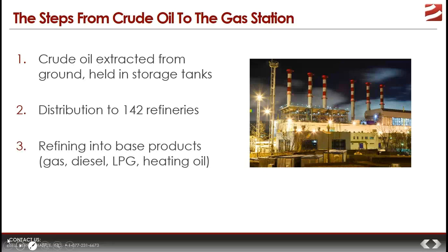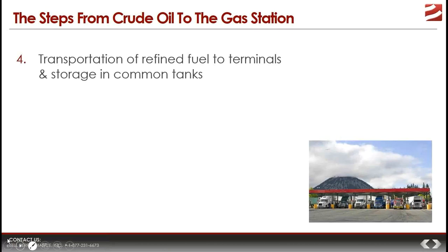At the refinery, the crude oil is refined into finished products, which include gasoline, diesel fuel, LPG, natural gas, and home heating oil. The refined fuel is then transported from the refinery to distribution terminals, where it is stored in common tanks. At this point, if we're talking about gasoline, this refined product is base gasoline, and it is still not ready for use by retailers because a detergent additive package has not yet been blended into the fuel.